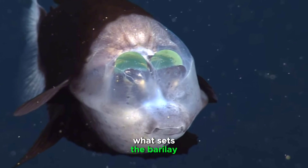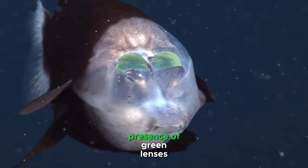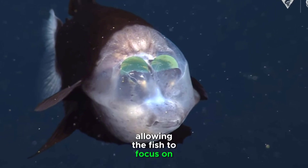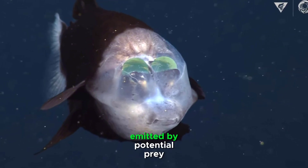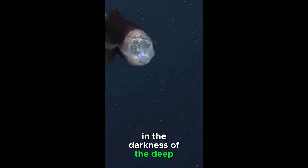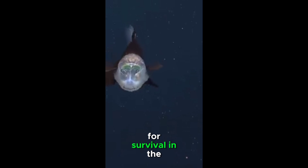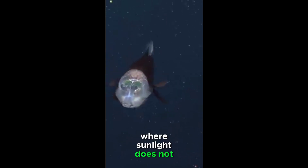What sets the Barreleye fish's eyes apart is the presence of green lenses. These lenses filter out sunlight, allowing the fish to focus on the bioluminescent glow emitted by potential prey in the darkness of the deep sea. This specialized vision is a crucial adaptation for survival in the dimly-lit realms where sunlight does not penetrate.